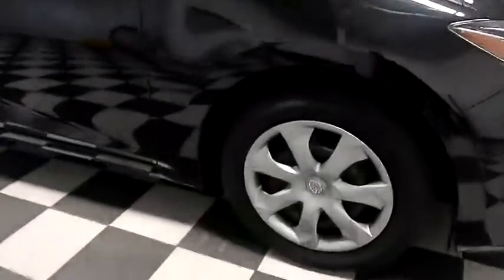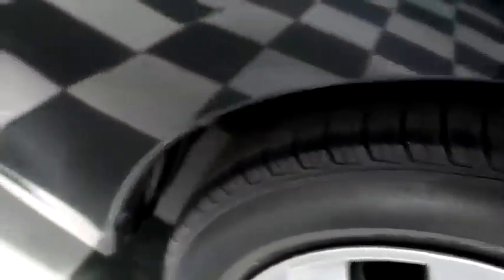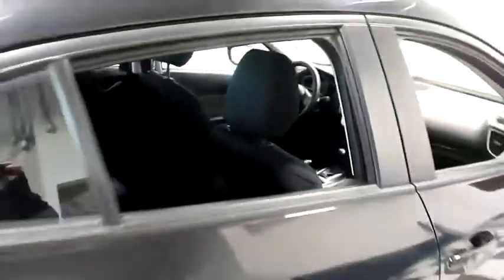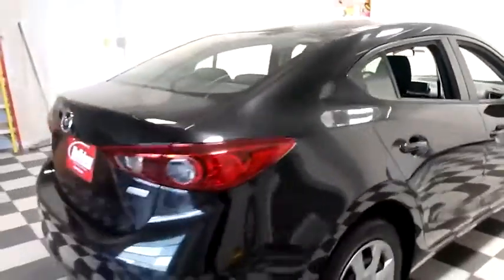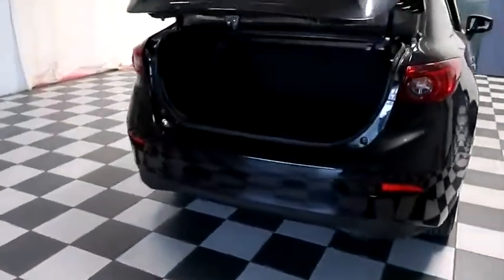I'll look down the passenger side. We're going to take a look at the tread on the tires. Inside, cloth interior. Seats are very clean all the way throughout. One more look down the passenger side, then swing it around to the back end. And we're going to take a look inside of the trunk.